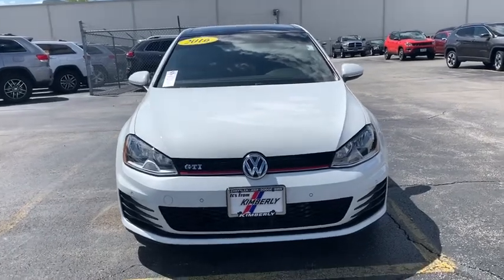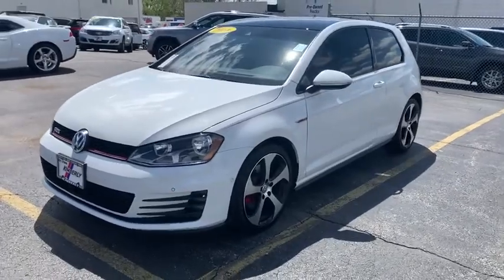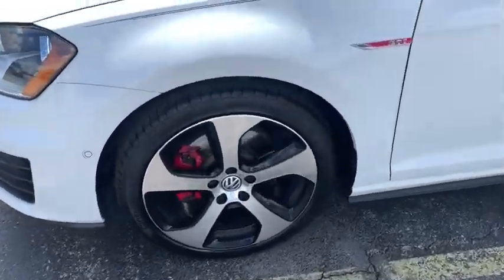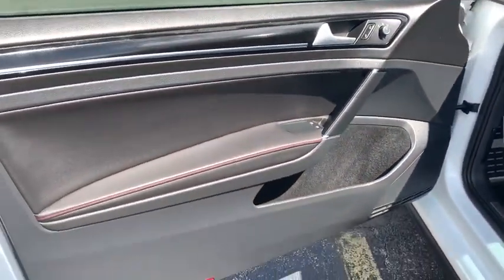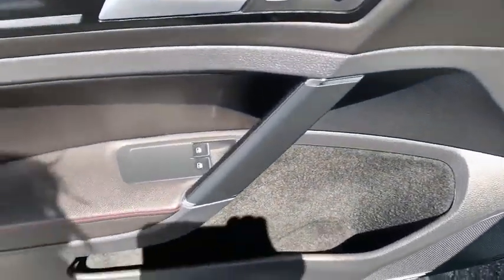Stop by and take a look at the 2016 Golf GTI. This Volkswagen is considered by many to be the hot hatchback. The GTI easily accommodates up to four adults. A decent-sized 15-plus cubic foot trunk is well-shaped and easy to load. This vehicle has less than 30,000 miles.